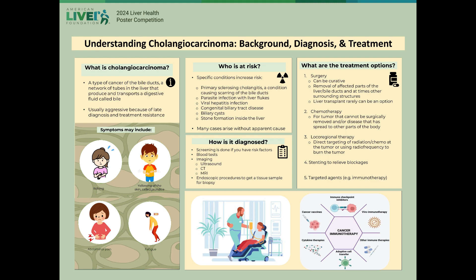Diagnosis involves a combination of blood tests and imaging studies. Routine blood tests like liver function panels may reveal an elevated bilirubin and alkaline phosphatase level. Tumor markers utilized in general for gastrointestinal cancers may be abnormal, though they are not specific to cholangiocarcinoma.